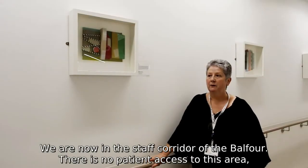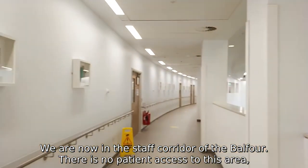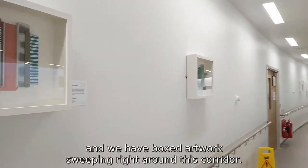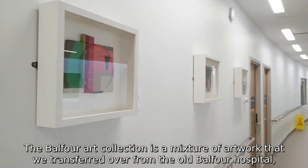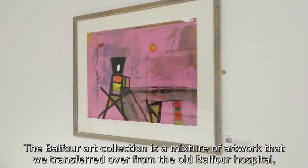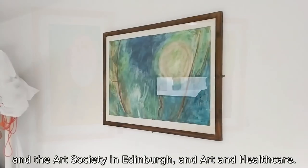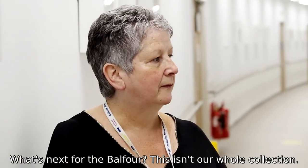We are now in the staff corridor of the Balfour. There is no patient access to this area, and we have boxed artwork sweeping right around this corridor. The Balfour Art Collection is a mixture of artwork that we transferred over from the old Balfour Hospital, the Art Society in Edinburgh, and Art and Healthcare.